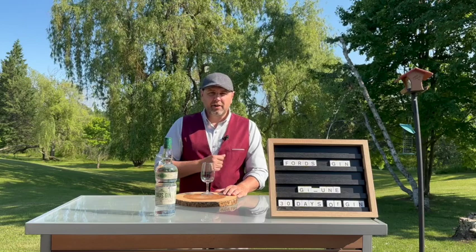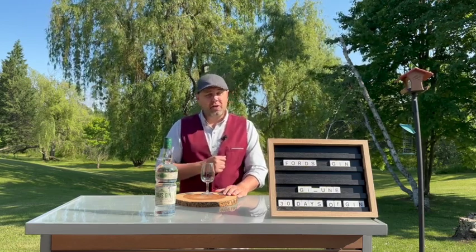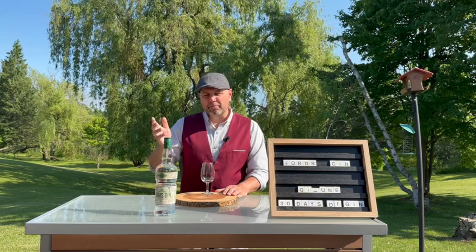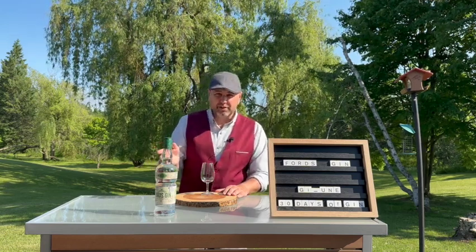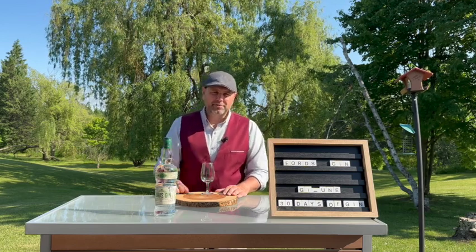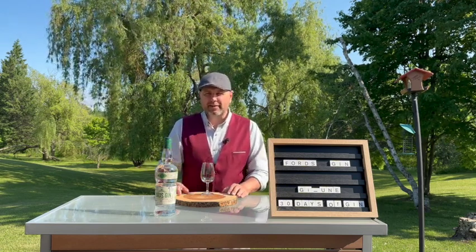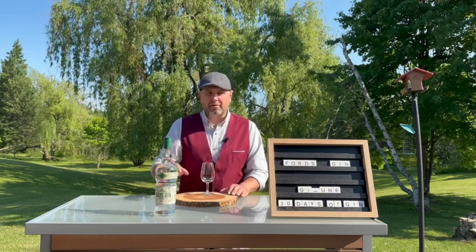Here in Ontario you can find this at the LCBO — it retails for a very reasonable $42.95. Across Canada in other provinces I'm seeing it for anywhere between $42 and $46. Still a good deal at that price. And for my US friends and followers, absolute bargain at around $36 average — I'm seeing a couple of states have it a little bit cheaper, so in the $35 range.